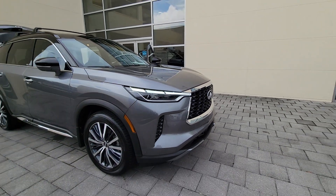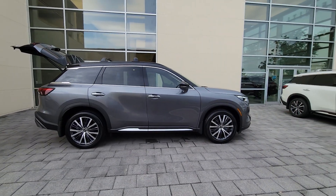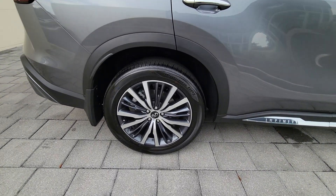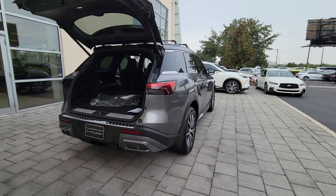Get a feel for the 2023 Infiniti QX60. Enjoy every adventure to the fullest in this safe and luxurious QX60. From its driver-assist tech, to its soothingly peaceful cabin, to its flexible cargo space and powerful performance, this premium SUV makes travel a delight.